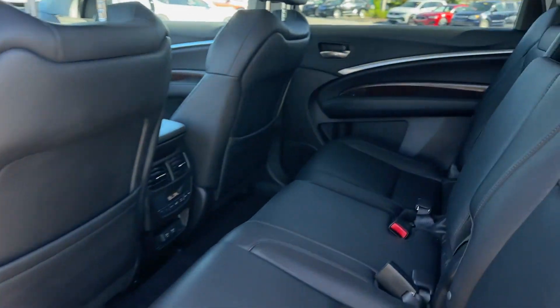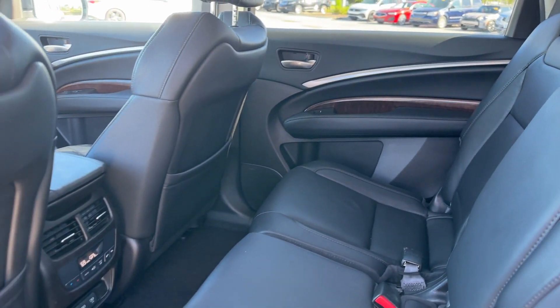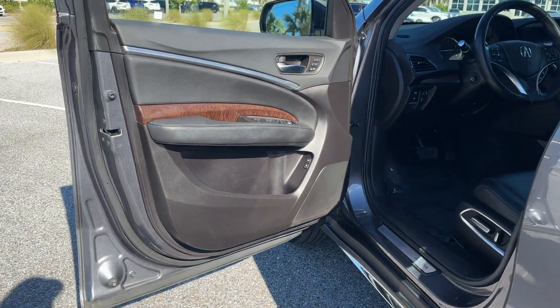Leather seats, moonroof, wood grain trim, backup camera, passenger seat adjustable lumbar support, memory seat, tinted windows, and rear air conditioning.